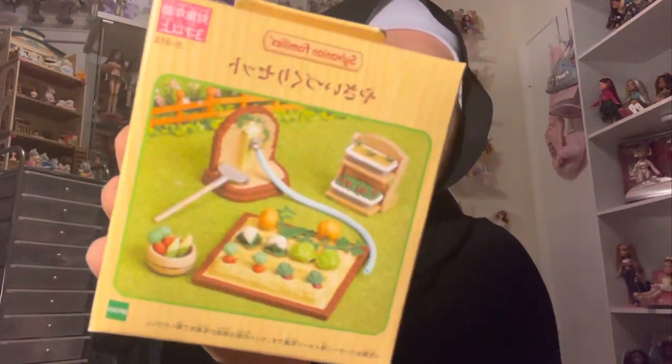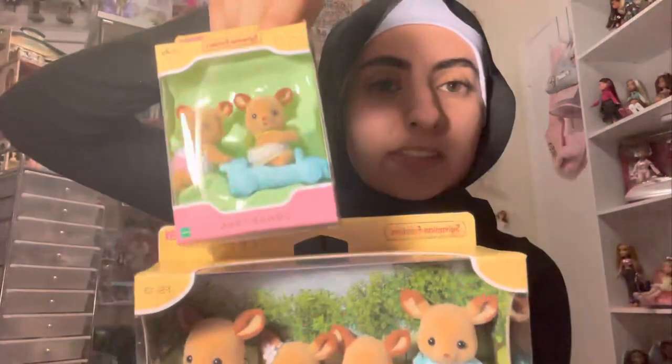I got this — I literally forgot what it's called, I cannot read Japanese — but it's supposed to be like a gardening set. I thought it was so cute, I was freaking out when I saw it. This is one of the top things I was most excited for. Here is the deer family — oh my gosh, I love the little girl with the flower. The way they're sculpted is so unique. If there's a family I recommend, it's definitely the deer family.